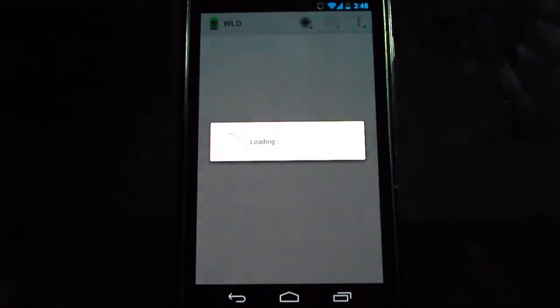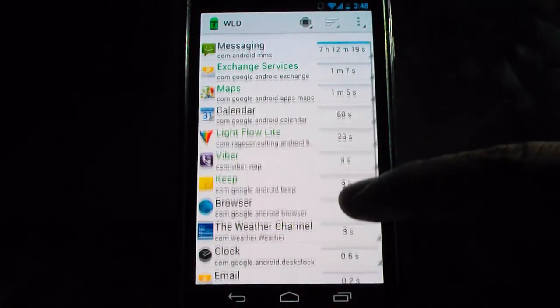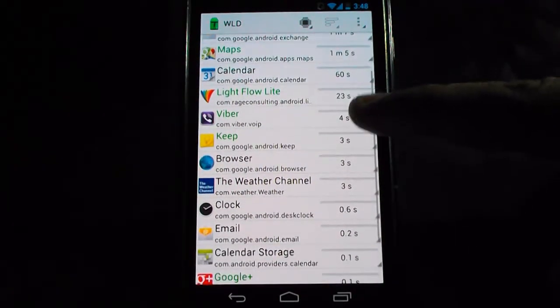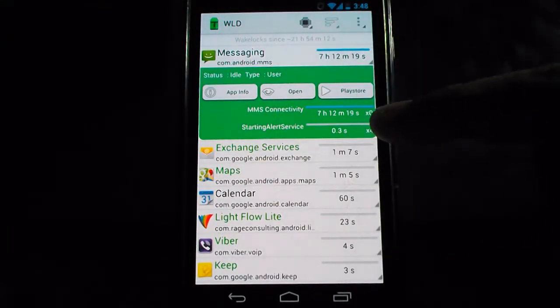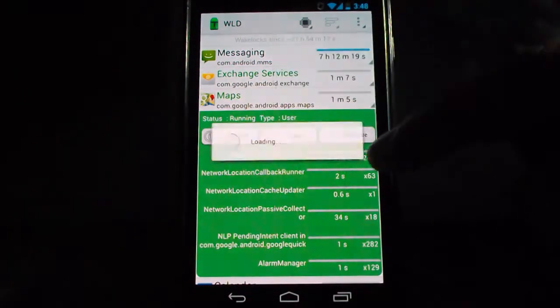My next one is Wake Lock. What this does is pretty much shows you how much battery you've been using on different apps. This is very useful as a lot of you know many Android phones don't have great batteries, so you can pinpoint which apps are using the most battery. You can try to increase your usage out of your phone — in my case, messaging was using the most.